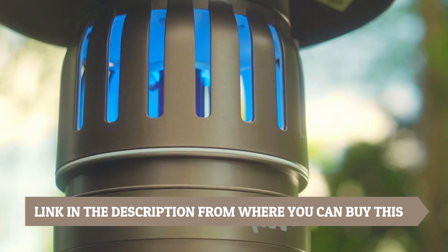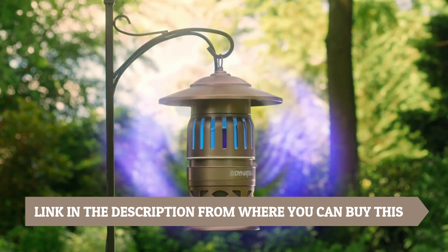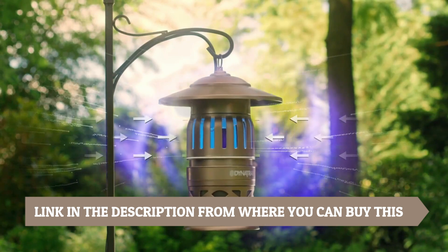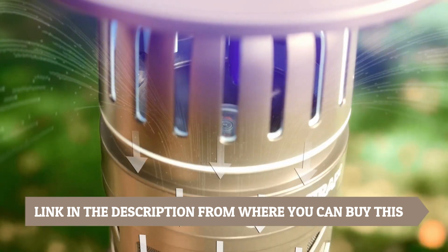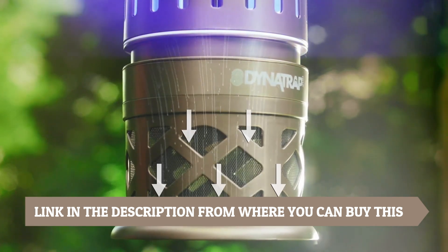This insect trap works by attracting pests using a combination of UV light and an effective lure, drawing them into the trap where they are captured and eliminated. The UV light mimics the warmth of human presence, making it irresistible to mosquitoes and other flying insects.